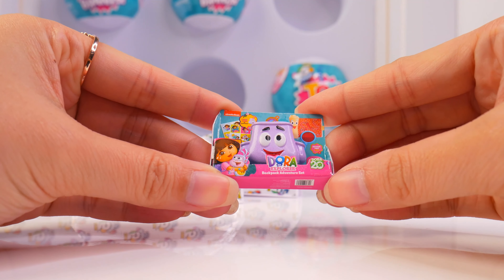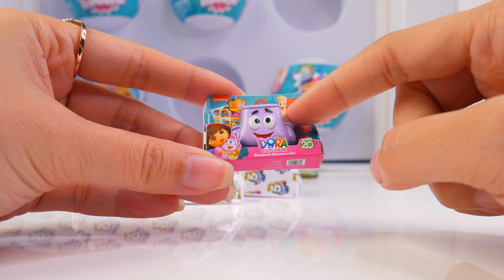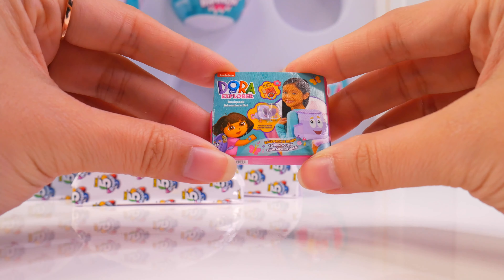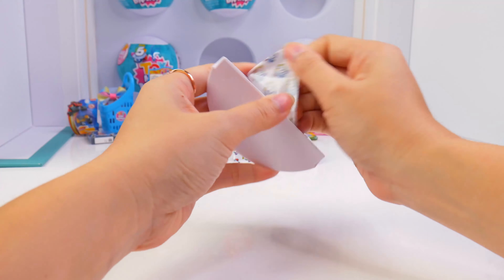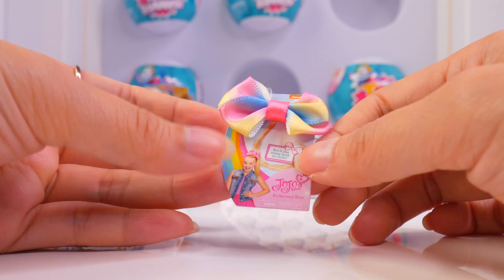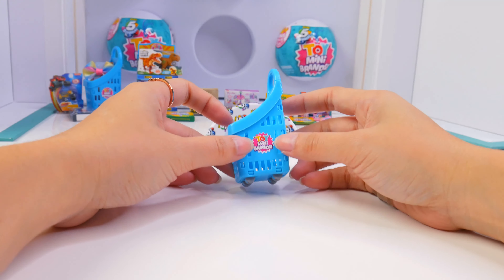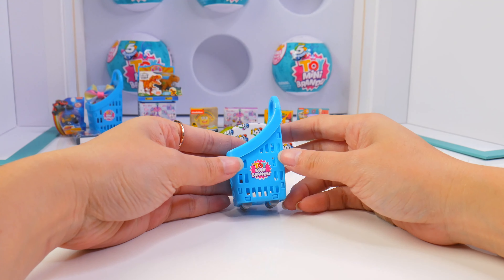It's a Dora the Explorer backpack adventure set. When I first saw this, I was trying to remember she had a talking backpack — but this is an adventure set, so it's a talking backpack with a friendly face that comes with a lot of her accessories to explore. Another bodacious bow from JoJo Siwa — I have lots of bows to go around now, so we can all have matching bows. Another toy mini brands shopping cart — the more the better, so I have a place to put all my toy mini brands.